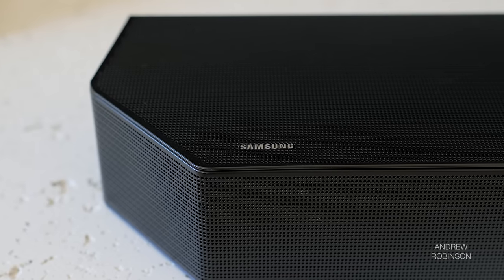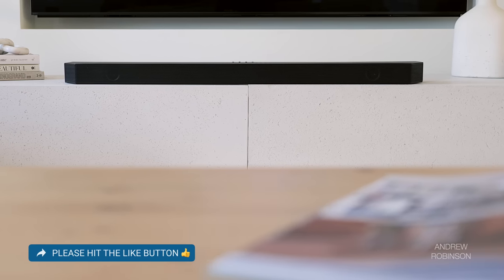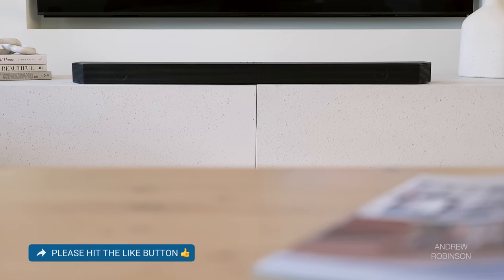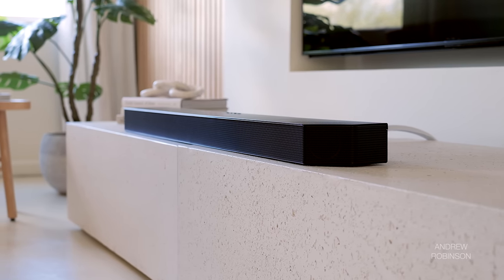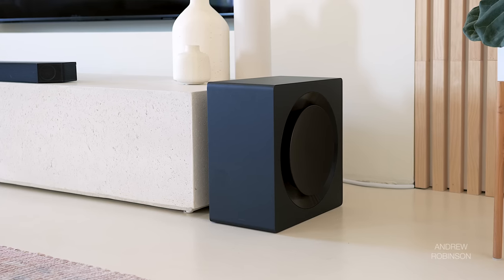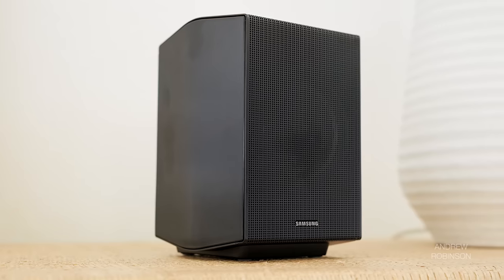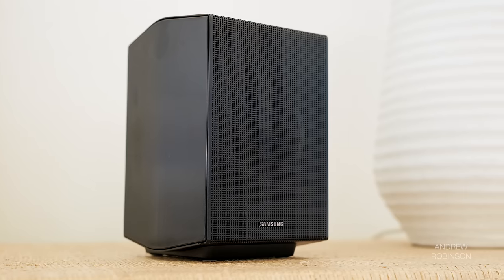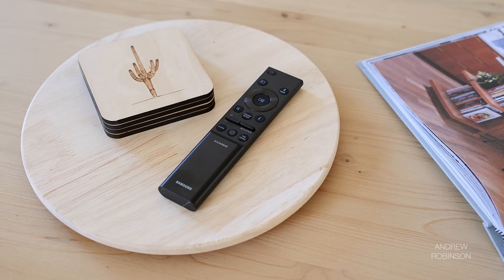Samsung's latest flagship soundbar system, the Q990B, is an 11.1.4 channel Dolby Atmos and DTS-X home theater system — dare I say, home theater replacement. The Q990B replaces the Q950A we reviewed last year, and that became our other reference soundbar system not named Ambio. For 2022, not much has changed, at least not internally. The Q990B system gets a modest bump in power to 656 watts, which powers the bar, the included wireless surrounds, and the subwoofer.